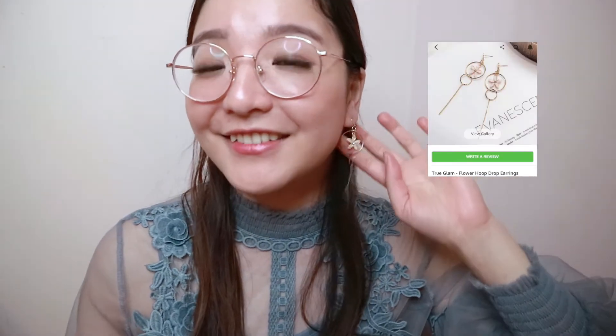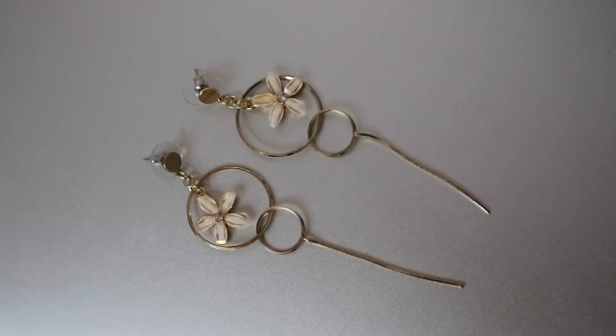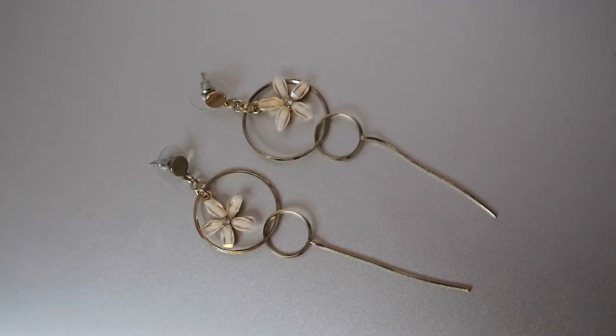The last floral earring I have is another dangly flower one. This one has the flower on top, encircled with a nice circle so the flower can move back and forth. Then it has a sliver of silver at the bottom, and it's particularly shiny, so it catches any movement and sparkles in just the right places. The flower inside is very intricate — it has little sparkles and a rhinestone in the middle. Overall, this earring is definitely made to sparkle and would be really nice to wear for an event or a nice dinner.